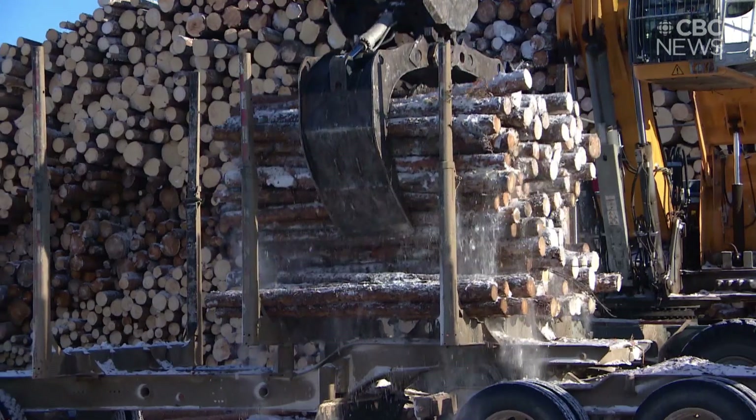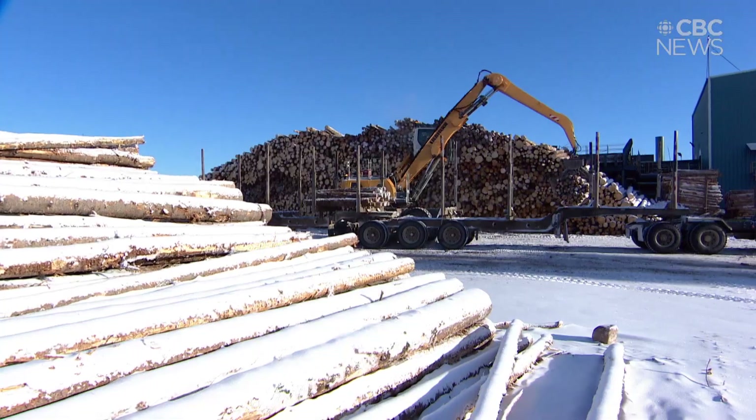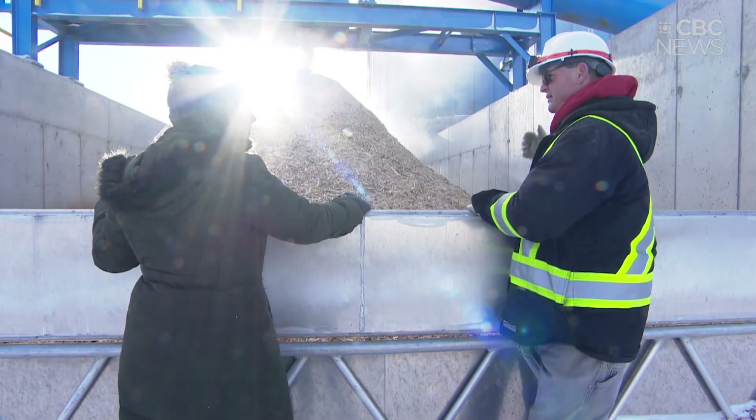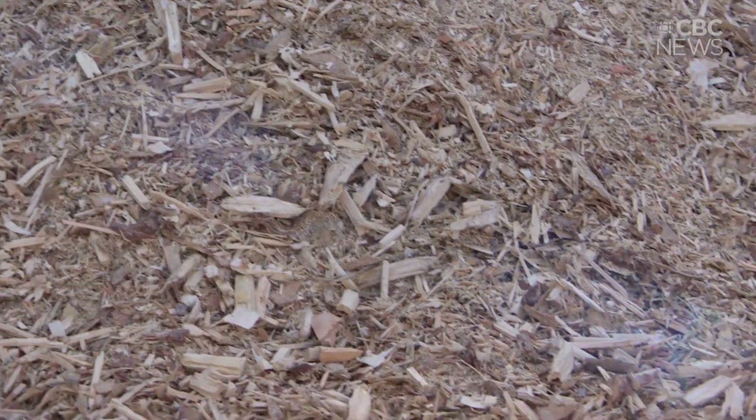Some bioenergy facilities are controversial — they cut down trees for the sole purpose of generating power. But not this one. The indigenous owners say they're just finding a way to use every fiber of the trees they've already harvested from their traditional land.